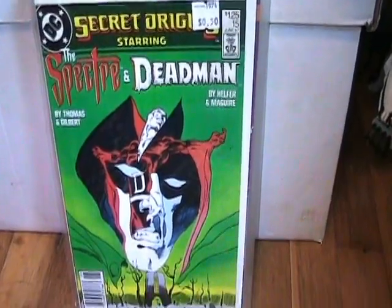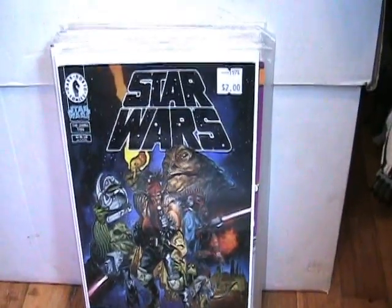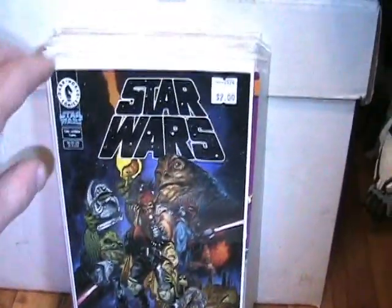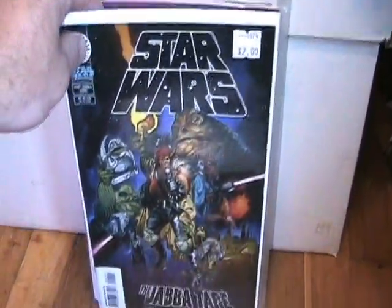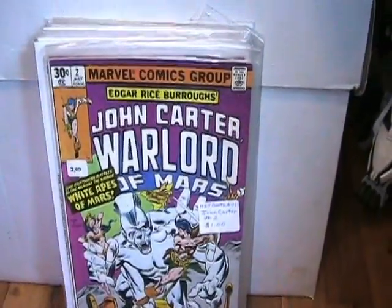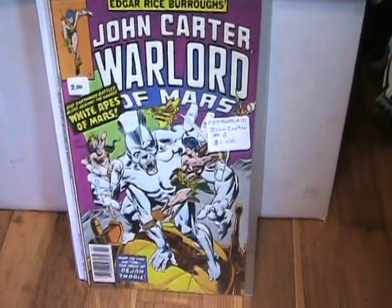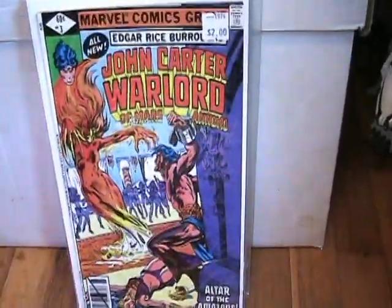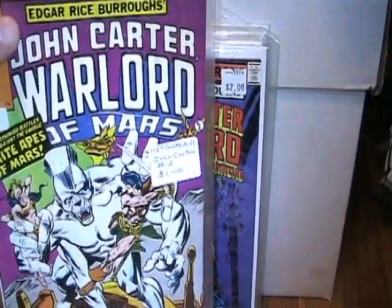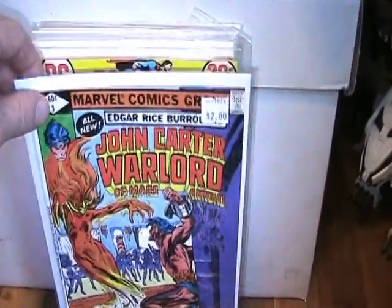I got the Secret Origins starring the Spectre and Deadman. Star Wars: The Jabba Tape — I'm a sucker for Jabba's palace and all his henchmen. I got this John Carter Warlord of Mars number 2 and number 3 — that's just a regular series, not an annual. Very cool.